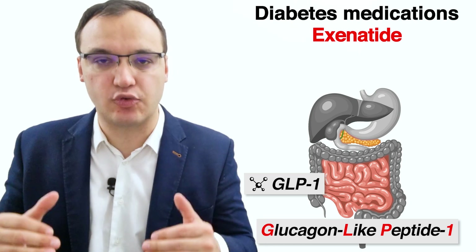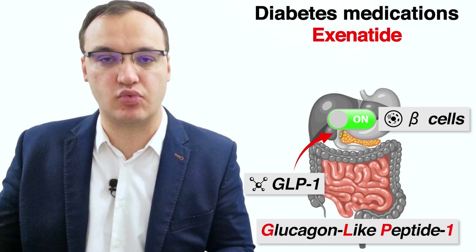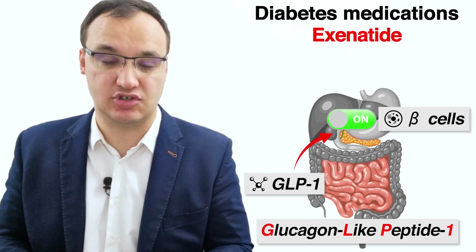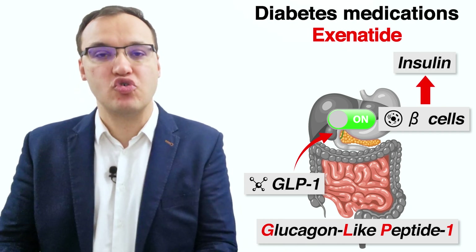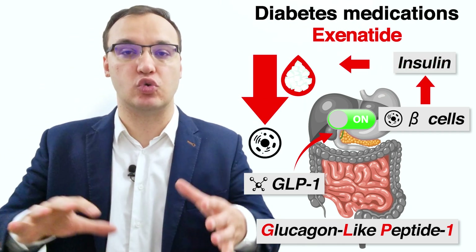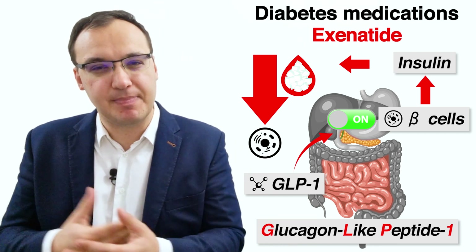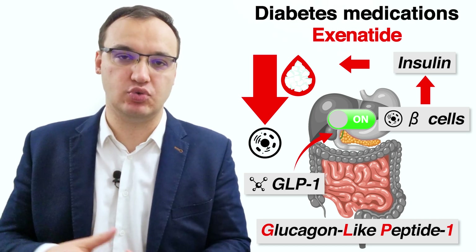GLP-1 stands for glucagon-like peptide 1, while agonists refer to agents that activate receptors in special cells called beta cells within the pancreas to secrete insulin, which then moves glucose or sugar from the blood into the cells. GLP-1 agonists have many functions in the body that benefit people with type 2 diabetes.